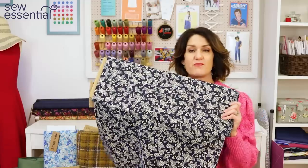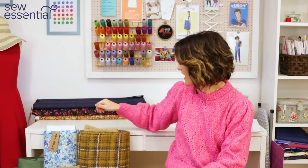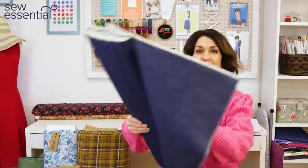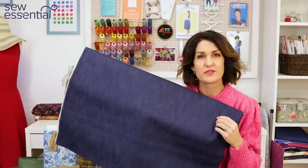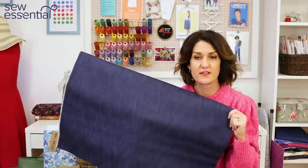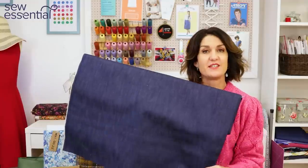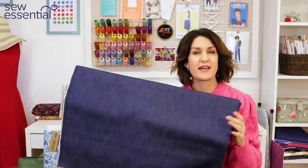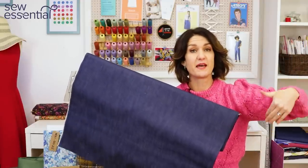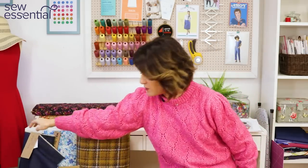For the dungarees, the Sevenberry cotton would make a really pretty printed version. For a plain option, the Sevenberry twill comes in a range of colours, or you could go for a classic indigo denim with some lovely top stitching — maybe traditional gold stitching or a bright pop of colour like pink for an interesting detail. This denim also has a little stretch in it, adding to the comfort factor. Links to all fabrics and patterns are below.